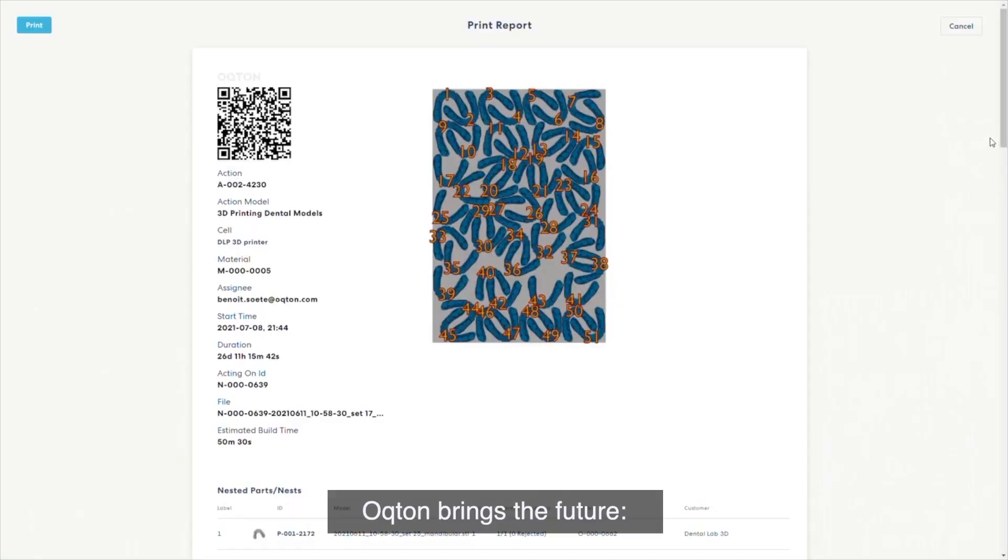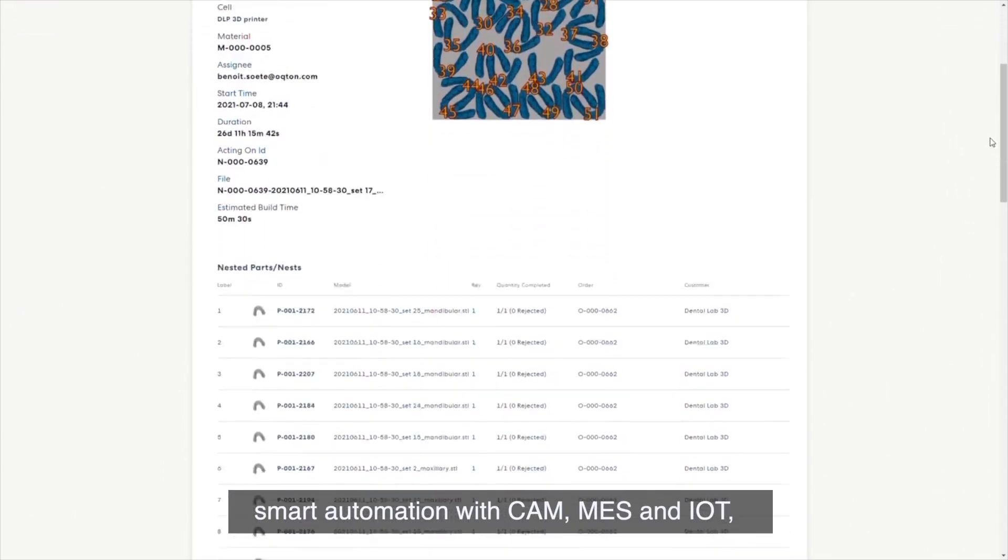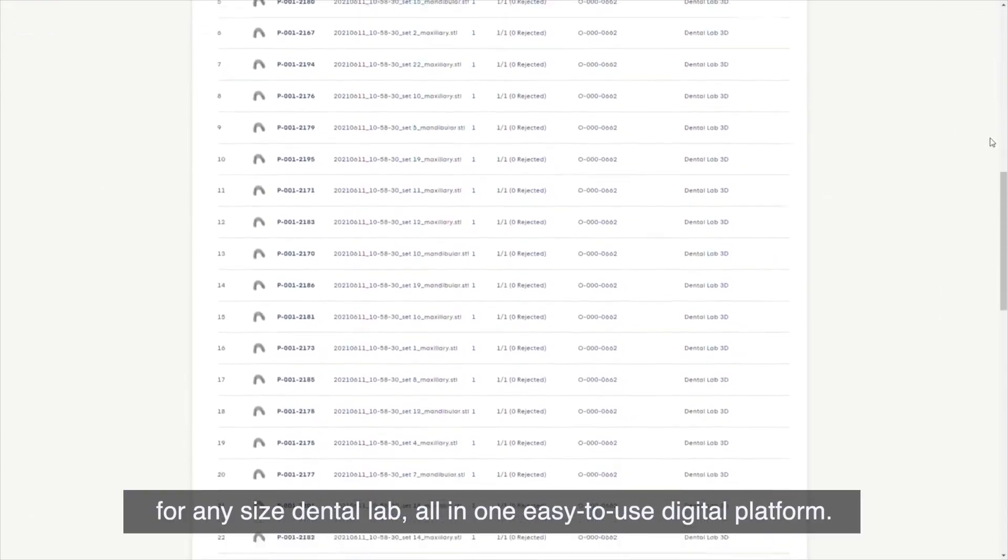In short, Octon brings the future: smart automation with CAM, MES, and IoT for any size dental lab, all in one easy-to-use digital platform.